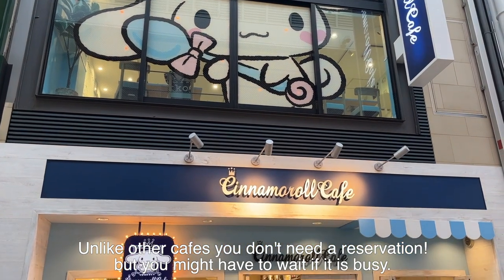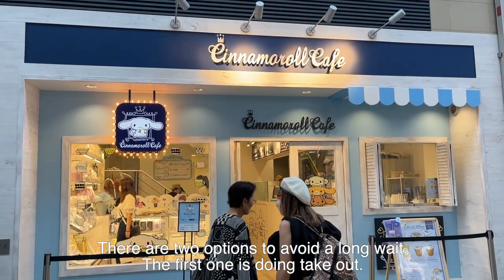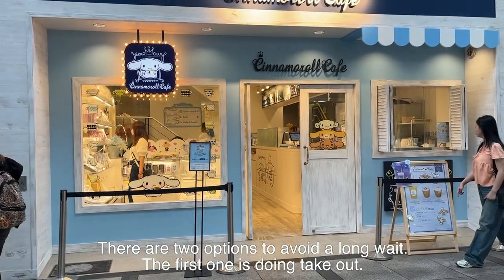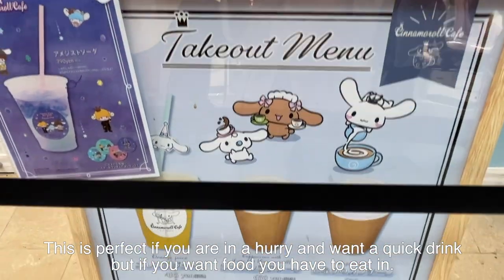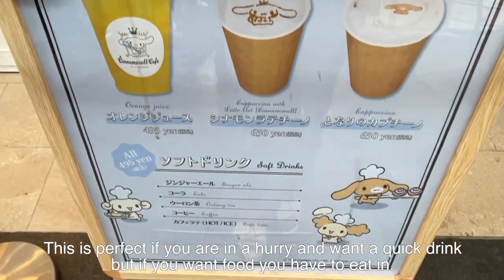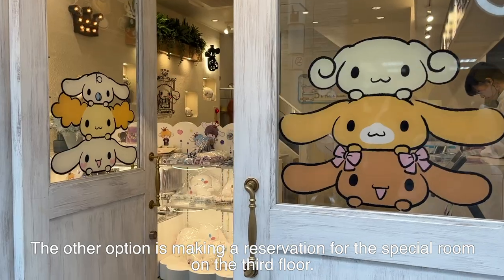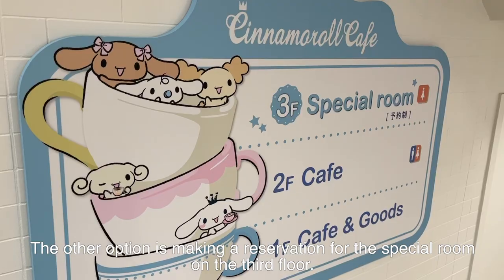Unlike other cafes, you don't need a reservation, but you might have to wait if it's busy. There are two options to avoid a long wait. The first one is doing takeout — this is perfect if you are in a hurry but want a quick drink, but if you want food, you'll have to eat in. The other option is to make a reservation for the special room on the third floor.